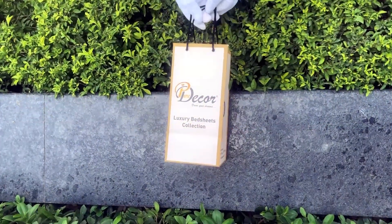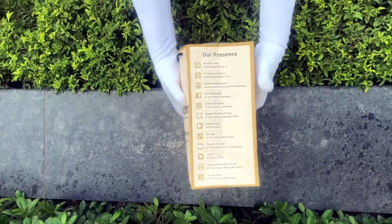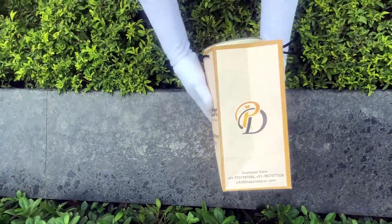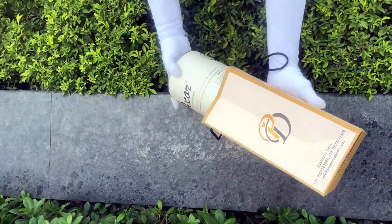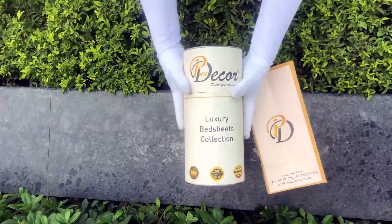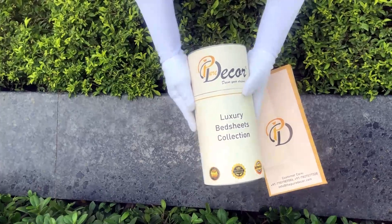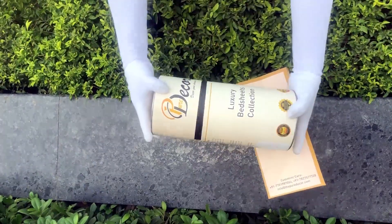Our bed sheets come in this signature round box packaging made of hard cardboard, with a metal seal at the top and bottom. This box is environmentally friendly and is designed by Pure Decor itself. You will also get a paper bag along with this box, specially curated for this unique cylindrical packaging, to make it a perfect gifting choice.